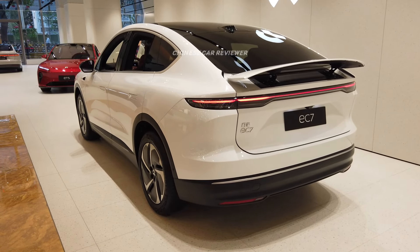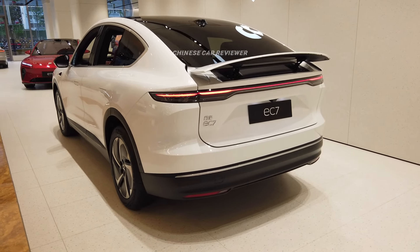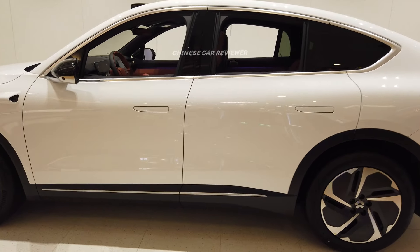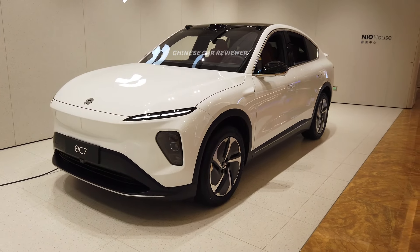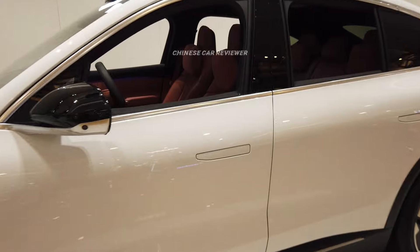Welcome back to my channel. I'm going to show you the all-new 2024 NIO EC7. I made a video before — that one was a different color — but look at this color, it looks amazing. This is the most luxurious Chinese electric coupe here in the Chinese market and even in the world. The price is $64,000 to $74,000. I love this vehicle. Let me show you the interior.